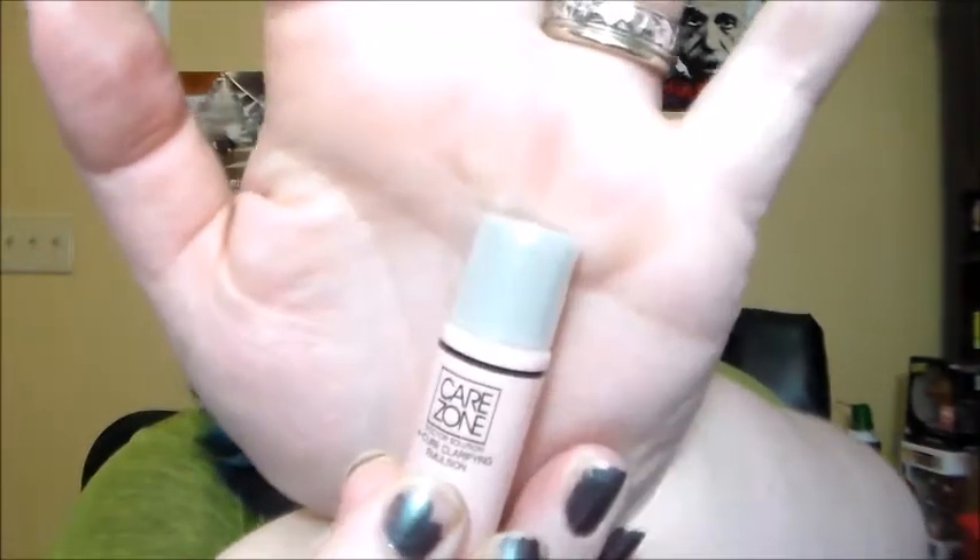I have the CareZone Acure Clarifying Emulsion for Troubled Skin. When I initially finished this, I was worried it might have been breaking me out, but I don't think that's the case. I did like having this, but I think I would need the full line to try out to see if it actually does anything good for my skin. As it's a Korean brand, it's probably really expensive, so I don't know if I would go through purchasing the full thing.